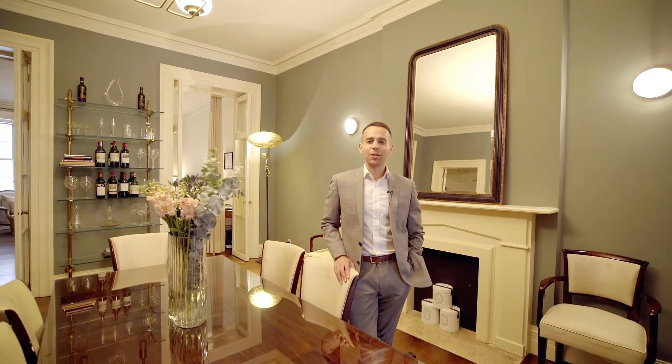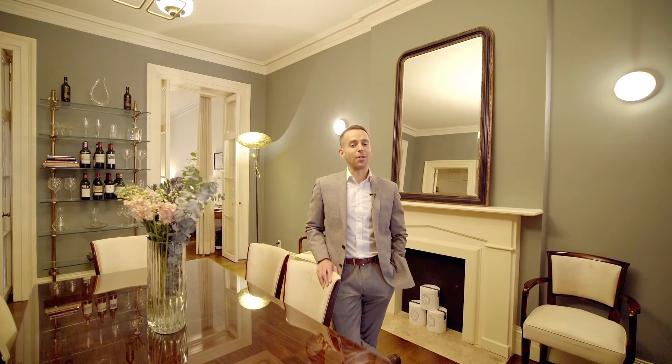Again, I'm Ari Harkove with the Harkove Lewis team, and I hope you'll join us for an in-person tour of this truly rare and magnificent home.